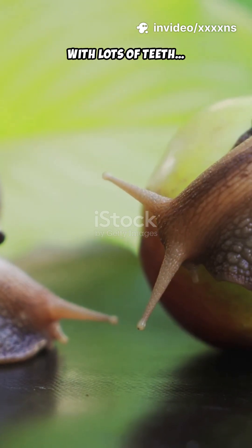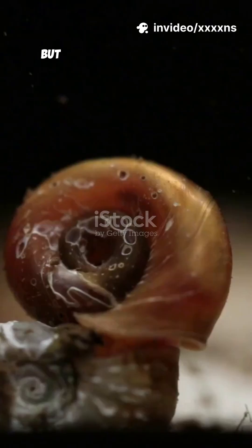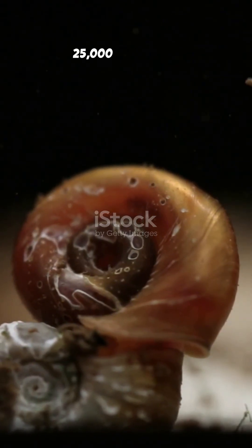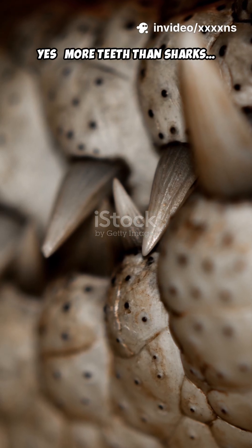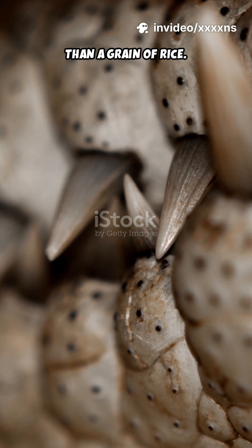When you think of animals with lots of teeth, snails are probably the last thing that comes to mind. But here's a shocking jungle fact: some snails have up to 25,000 tiny teeth. Yes, more teeth than sharks, more than crocodiles, hidden inside a mouth smaller than a grain of rice.